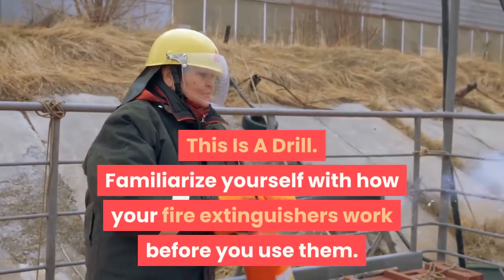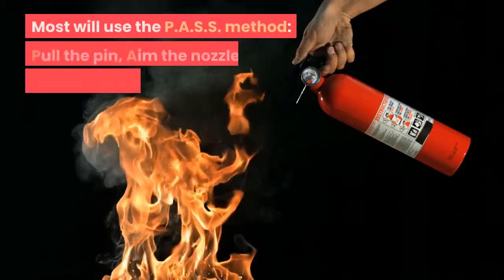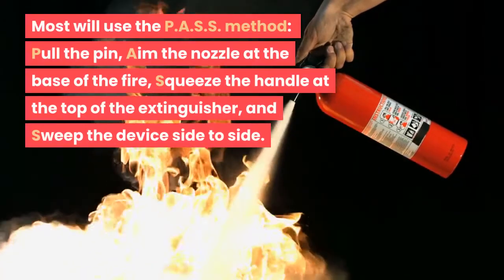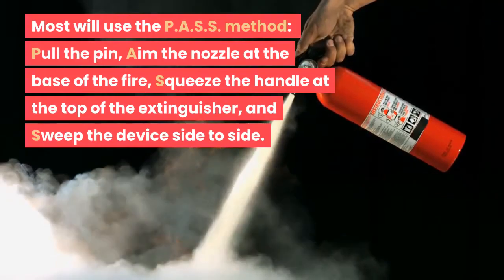Familiarize yourself with how your fire extinguishers work before you use them. Most will use the PASS method: pull the pin, aim the nozzle at the base of the fire, squeeze the handle at the top of the extinguisher, and sweep the device side to side.